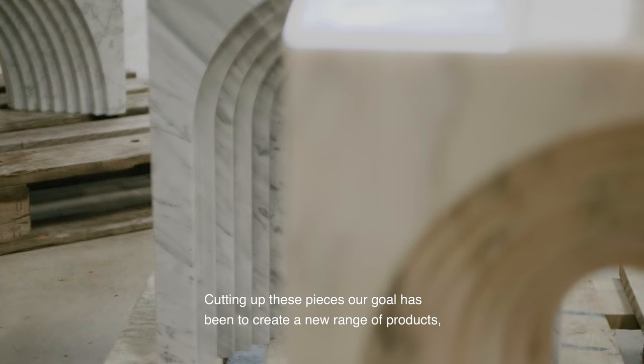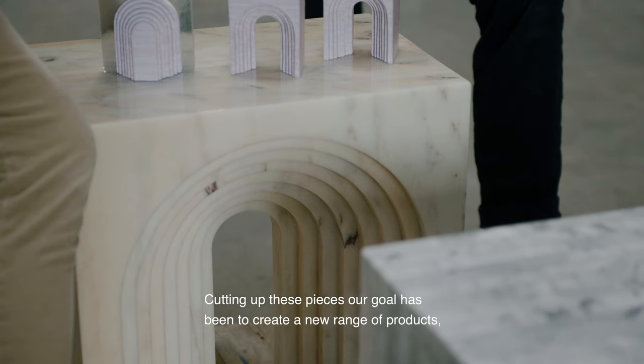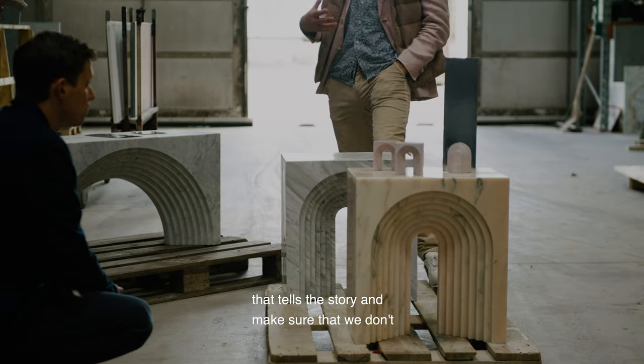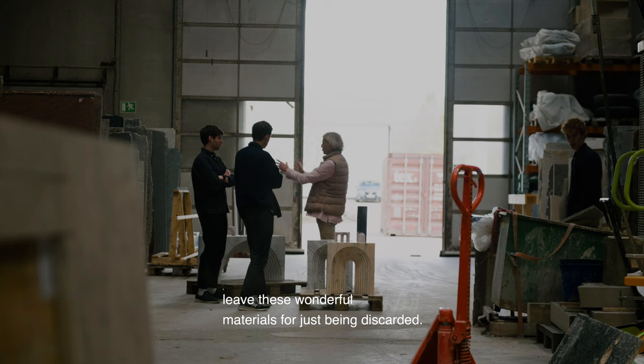So cutting up these pieces, our goal has been to create a new range of products that tells the story and makes sure that we don't leave these wonderful materials to just be discarded.